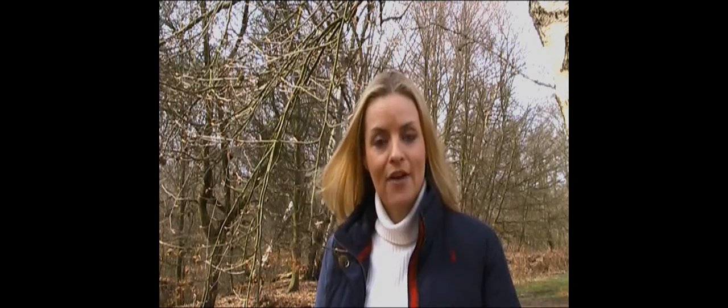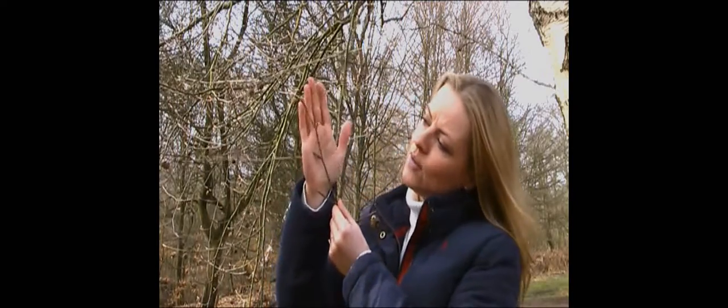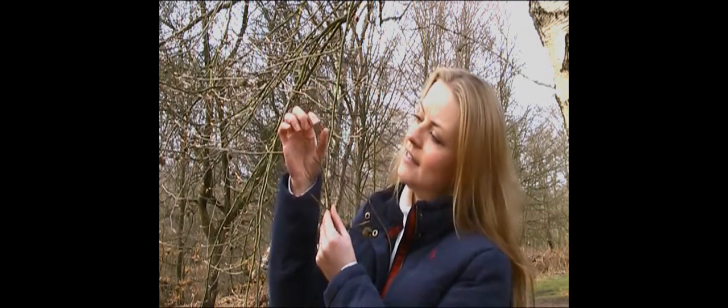So when you're investigating winter trees, the first thing to look out for in bud formation is whether they're parallel down the branch or whether they form a zigzag formation. I'm near a tree now which, if I hold up against my hand, hopefully you can see it's a zigzag formation. These buds are each about two centimetres long and they're very very pointed. This is a beech tree.